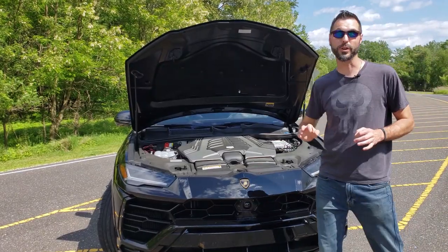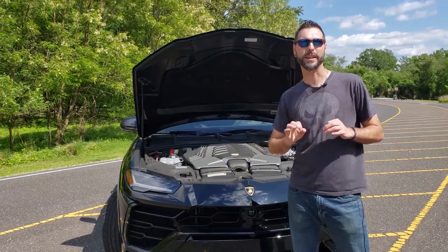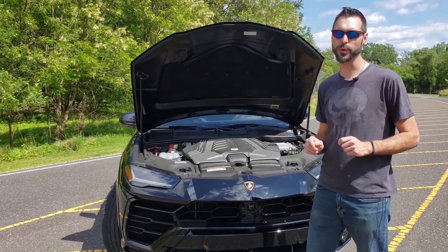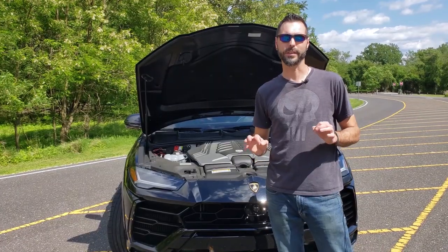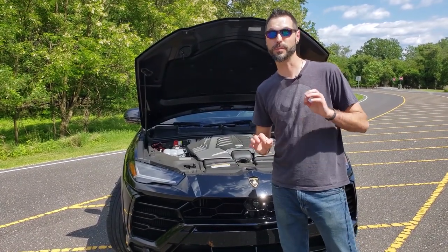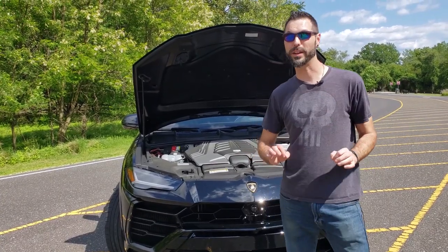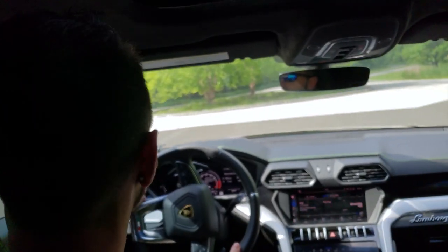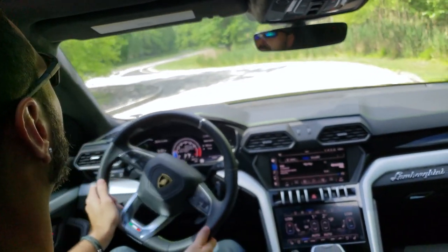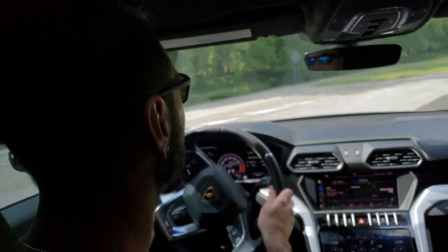The Lamborghini Urus is powered by a twin-turbocharged V8 engine making 641 horsepower. This engine design is completely new for Lamborghini, and it's going to power this vehicle from zero to sixty in 3.8 seconds, making it one of the fastest production SUVs in the world.